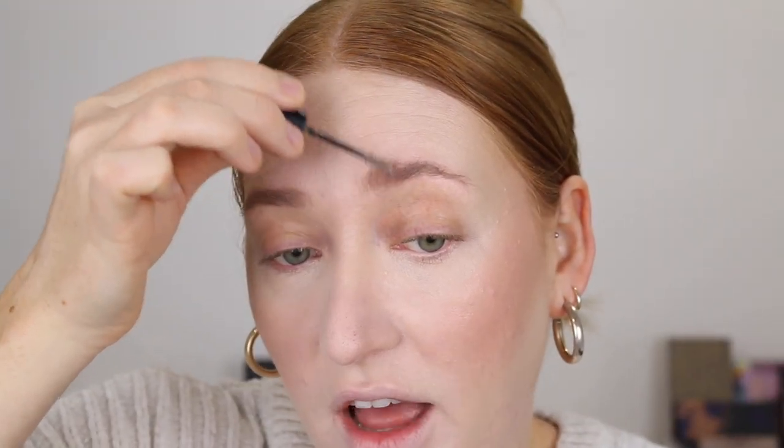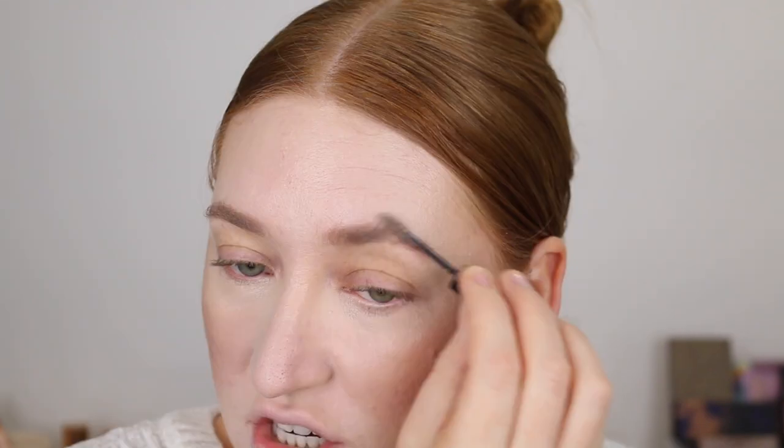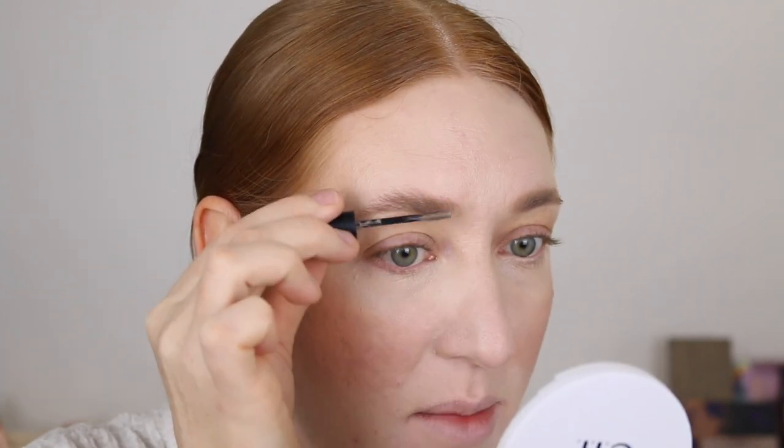I'm going to put on some brows. I've got the Wow Brow by e.l.f. and I'll just use this pencil from NYX as well. The Wow Brow gel was pretty raved about and it's definitely got some pros. I like the shade — I have Taupe. I think it tints the brows really nicely and just gives them a natural look. But for me, it doesn't really set my hairs in place. I actually want to try out the e.l.f. clear brow gel that comes in a little tub — that's speaking my language.